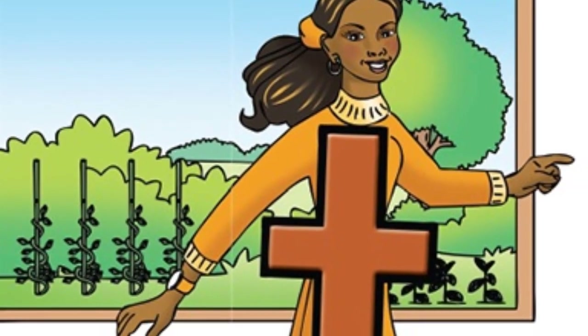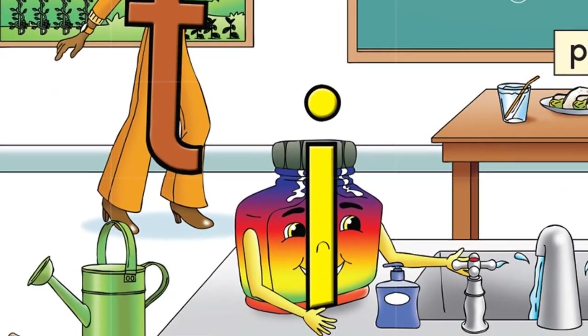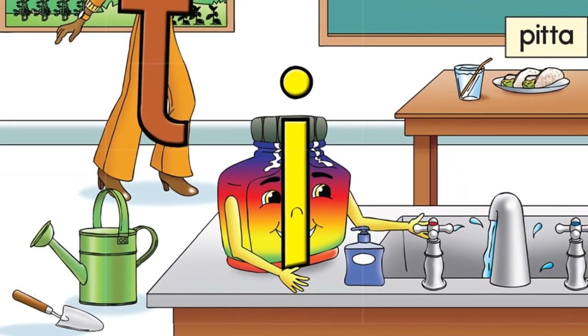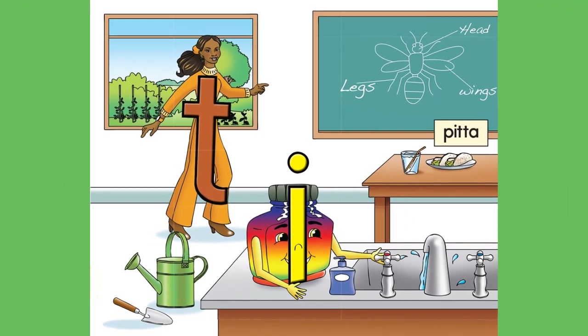He's just been out to dig the garden. He'd like a snack and something to drink. First wash your hands Impey Ink, then rinse your fingers in the sink.